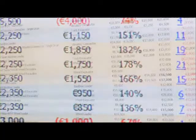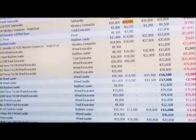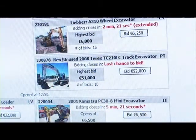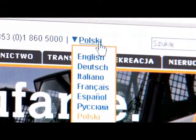Then on auction day, our worldwide audience of over 15,000 generate an average of 15 bids per item. Each auction attracts bidders from more than 130 countries across the globe, a testament to the effectiveness of our global online marketplace.